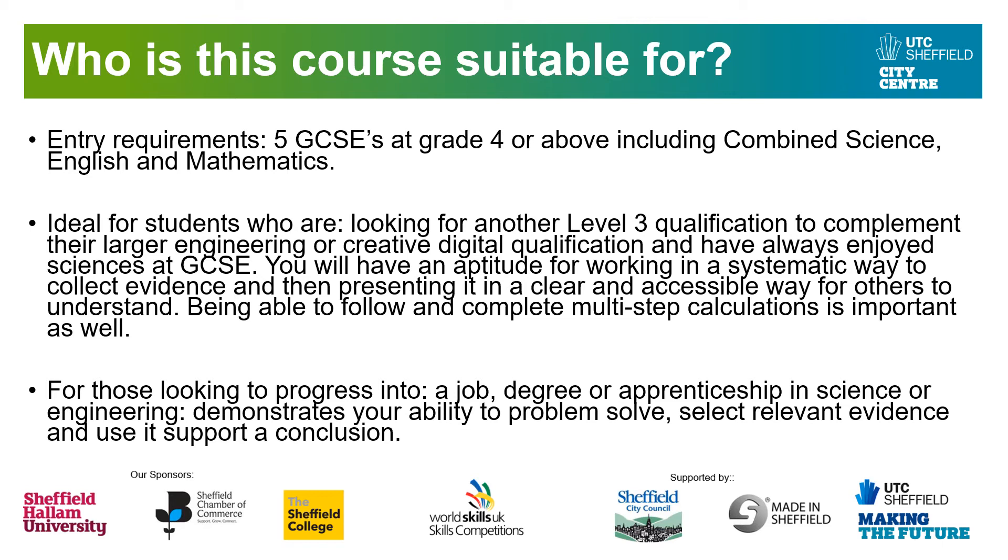A prerequisite is that you've always enjoyed sciences at GCSE. Where this course differs from GCSE is how you'll be expected to work independently to complete practicals — following the method precisely, collecting data in a systematic way, not just going through the practical once, but working through it independently and making sure you've got all the data you need. You collect that evidence and present it just as you would if you were working in the real world.